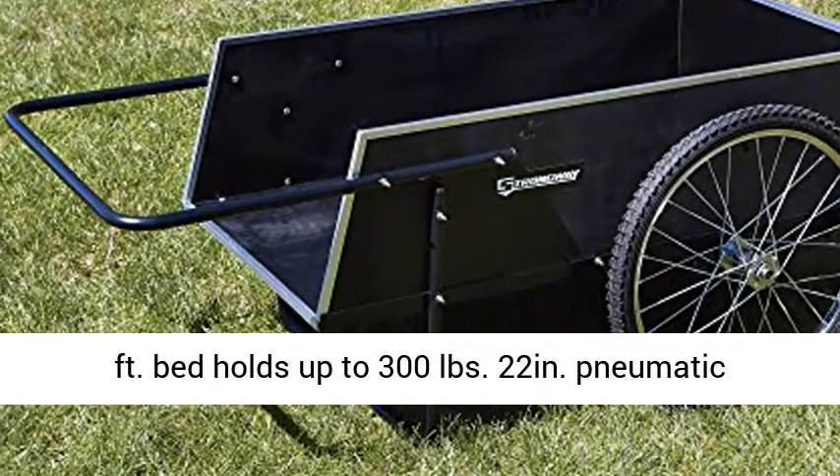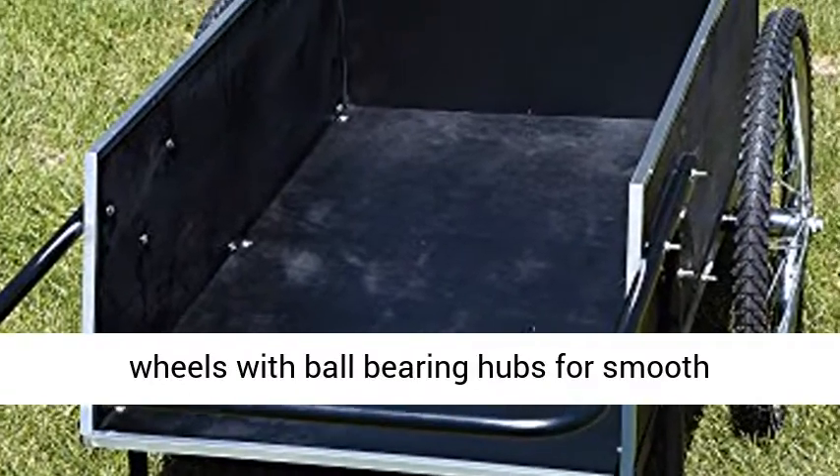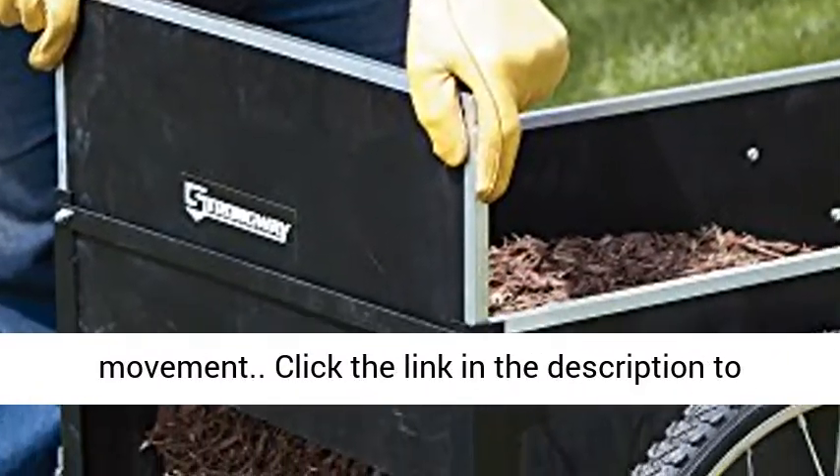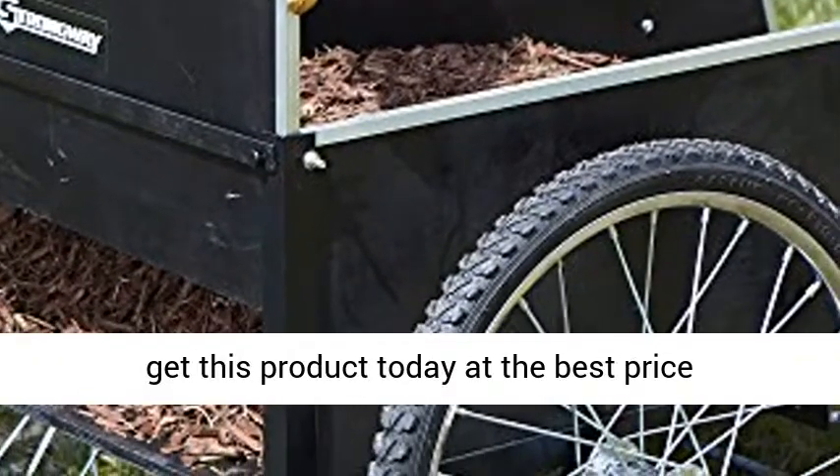7 cubic feet bed holds up to 300 lbs. 22-inch pneumatic wheels with ball bearing hubs for smooth movement. Click the link in the description to get this product today at the best price.